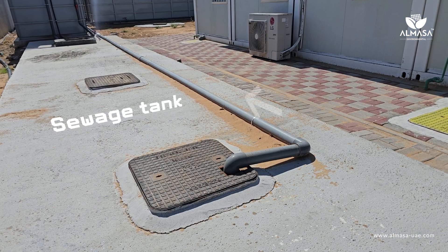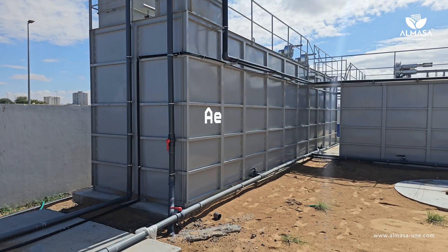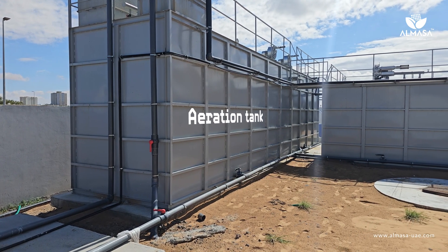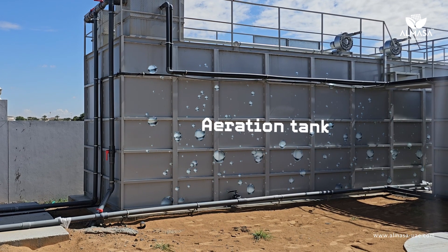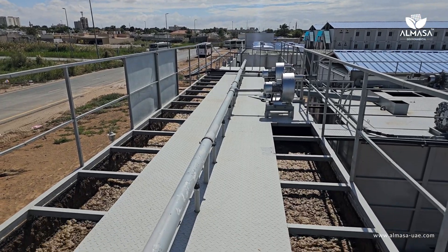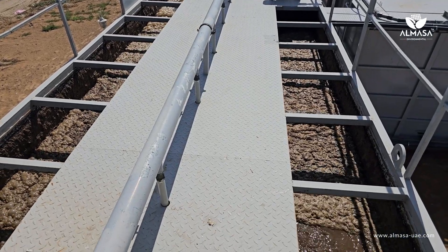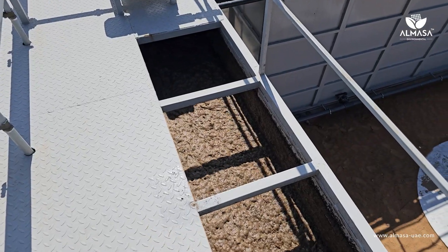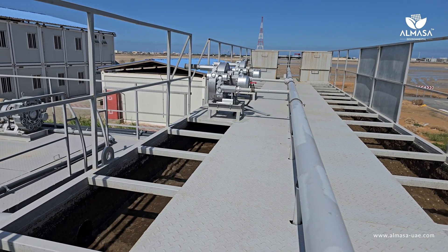In the sewage treatment process, raw sewage initially collects in the sewage tank. When this tank is full, the sewage is pumped into an aeration tank. The primary purpose of the aeration tank is to stabilize and make the wastewater safe during the initial stage of treatment. It plays a crucial role in removing soluble contaminants, toxic chemicals, and harmful pathogens from the wastewater.